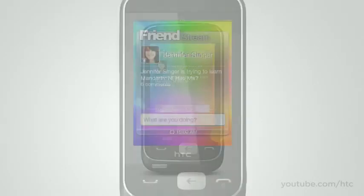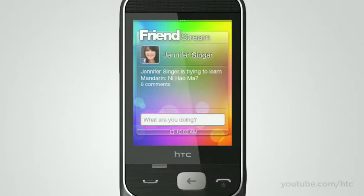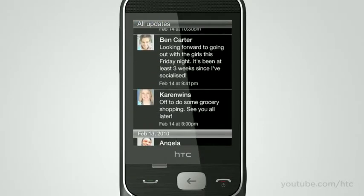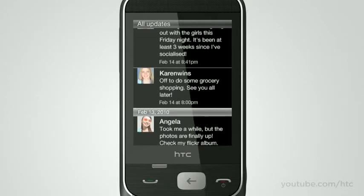With Friend Stream, you get real-time tweets, comments, updates, and photos from your closest mates all in one place. So the next time your friend posts on Facebook, be the first to know and the first to reply.